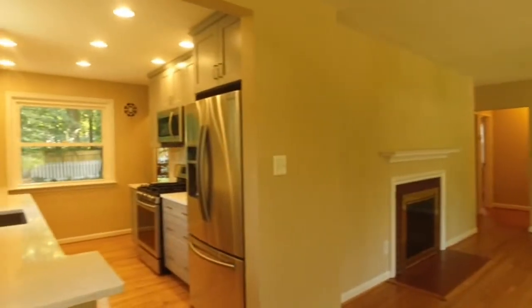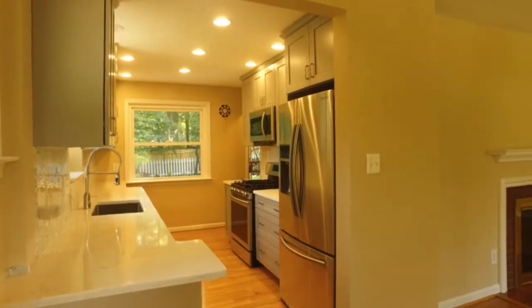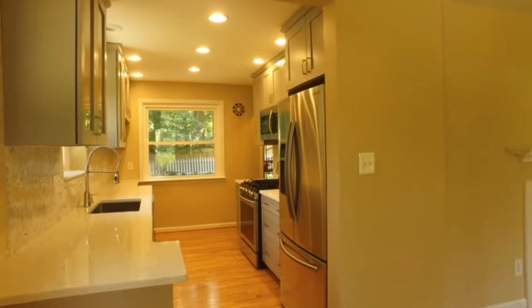Off of the kitchen, we have brand new Samsung appliances, all stainless steel, Silestone countertops, and updated cabinets.